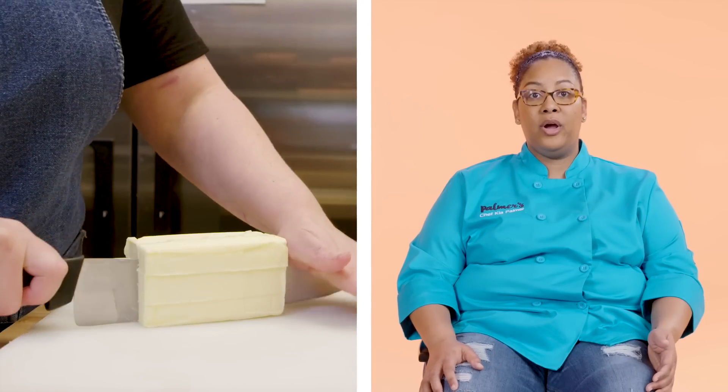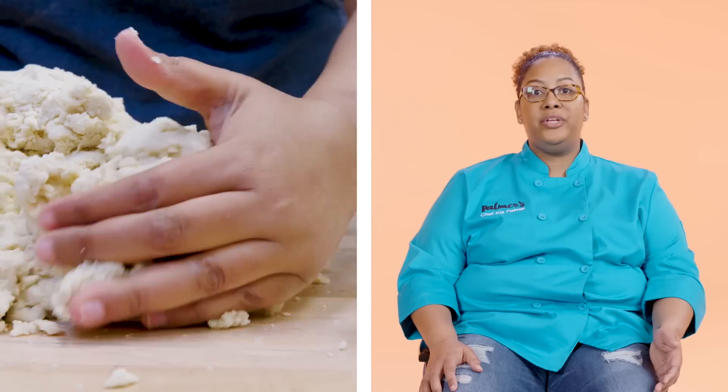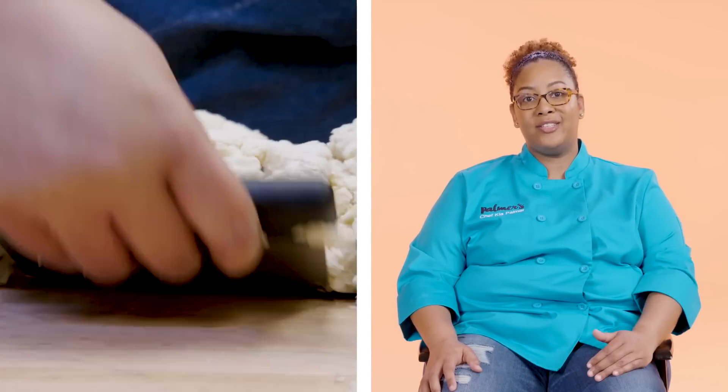Prepping is measuring out your ingredients, cracking eggs, putting things in containers. Prep the night before is getting all the butter cut for biscuits and scones. It can be scaling the dries for cinnamon rolls. When we do donuts, for example, we have to get the dough done the day before so it retards overnight.